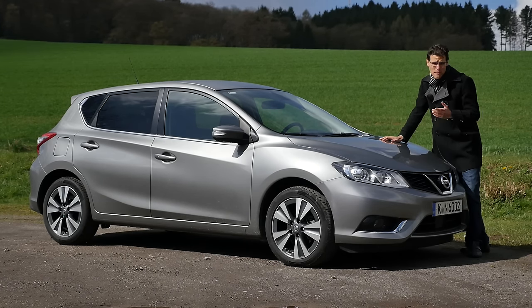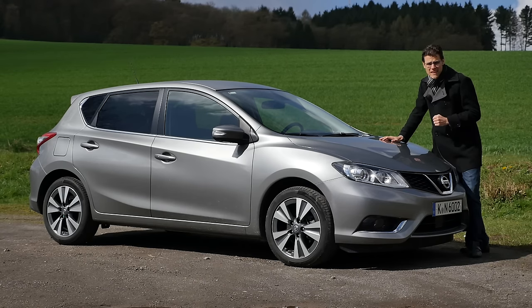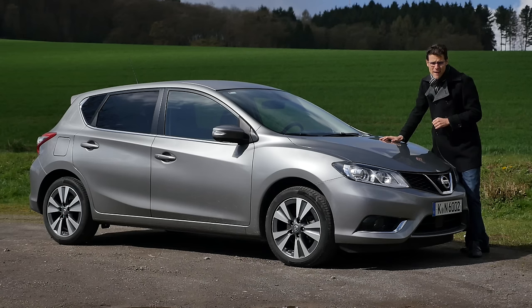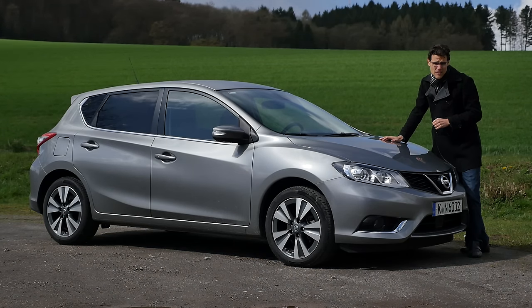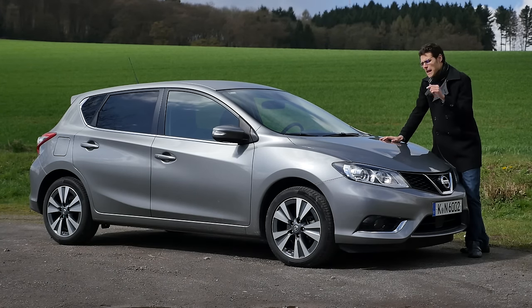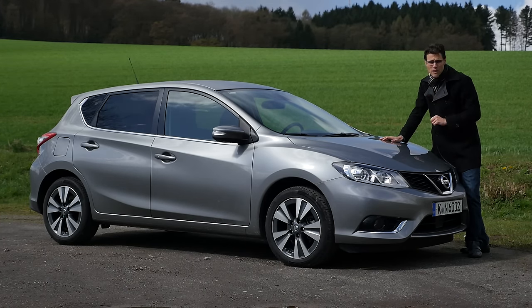It has been since 2006, when the Almera — the predecessor of this car — was cancelled, and Nissan was leaving the compact segment, especially in Europe. Now they are back in the compact class with the Nissan Pulsar. This name has been used before, and now it has returned with this very vehicle.